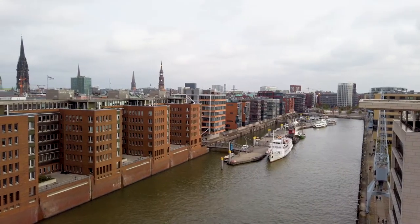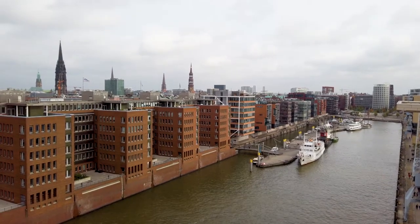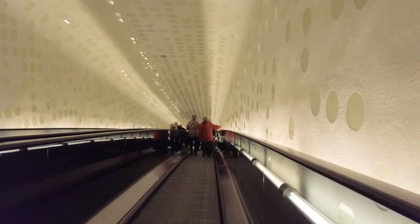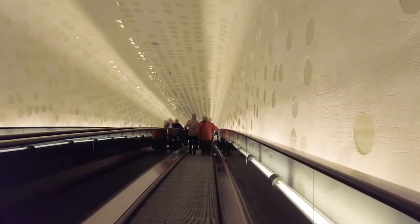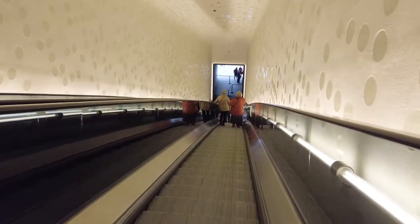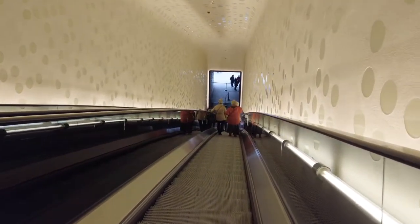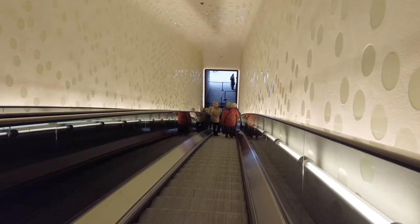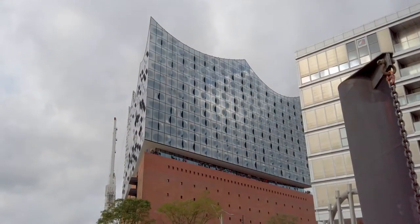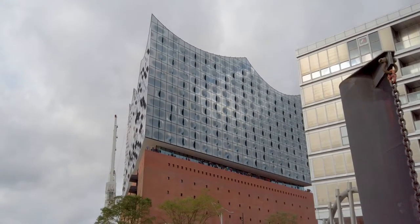This section really reminds me of London Docklands, which was my working home for 20 years. I may have stopped for a swift half and a pretzel, but you don't want to know about that! It's said the glass section atop resembles waves in the wind — yeah, I guess I can see that.